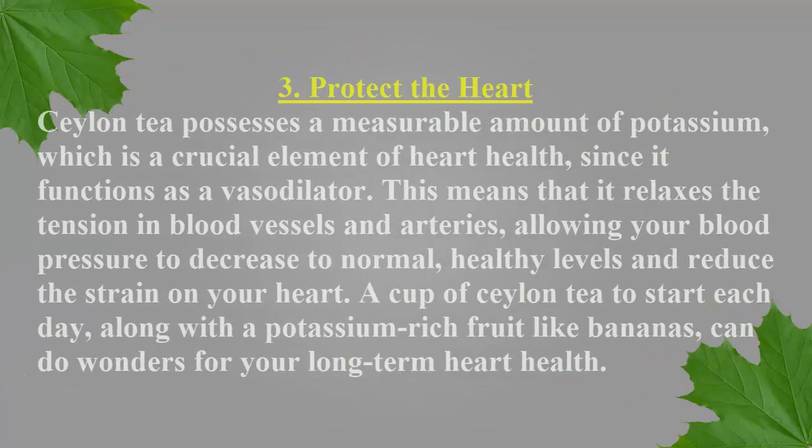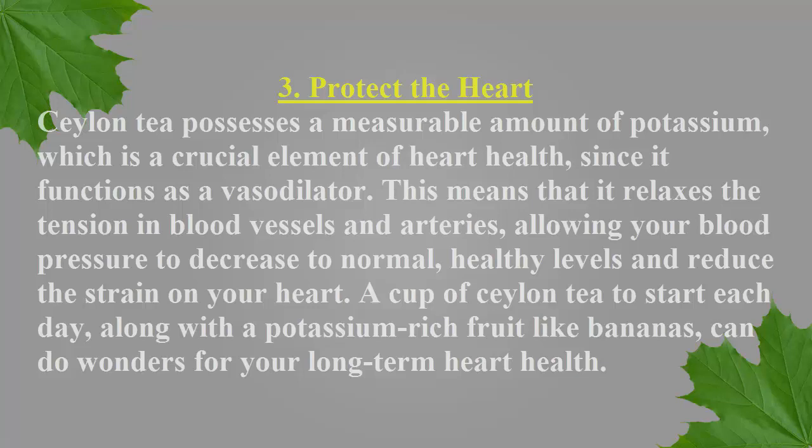Number 3: Protect the Heart. Ceylon tea possesses a measurable amount of potassium, which is a crucial element of heart health, since it functions as a vasodilator. This means that it relaxes the tension in blood vessels and arteries, allowing your blood pressure to decrease to normal, healthy levels and reduce the strain on your heart. A cup of Ceylon tea to start each day, along with a potassium-rich fruit like bananas, can do wonders for your long-term heart health.